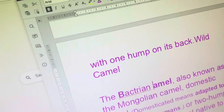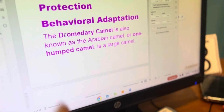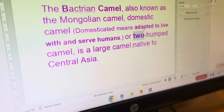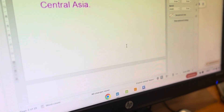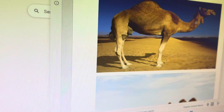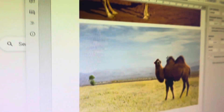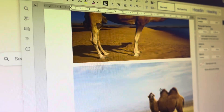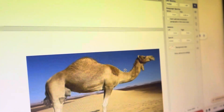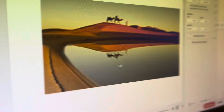Y'all, we are officially finished with the second one. If you want to learn about camels, pause this video and read. This type is called a Dromedary camel, and this one is a Bactrian camel.